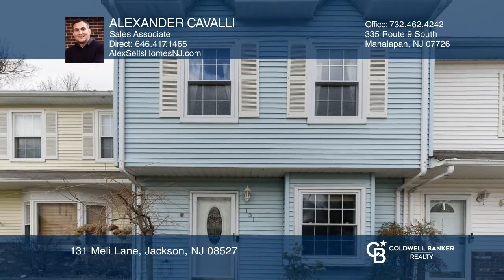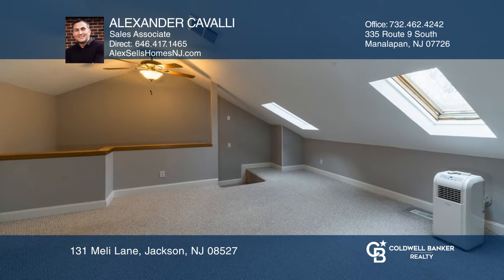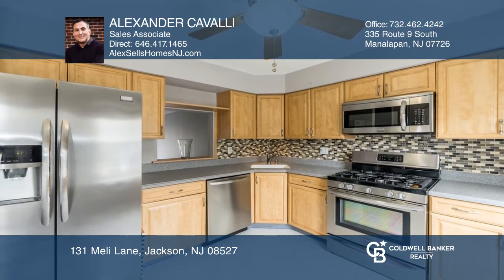Welcome home to this three-bedroom, three-bath townhome in Jackson. New beautiful laminate flooring are highlighted throughout. The updated kitchen includes stainless steel appliances.